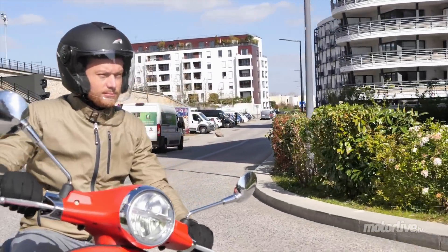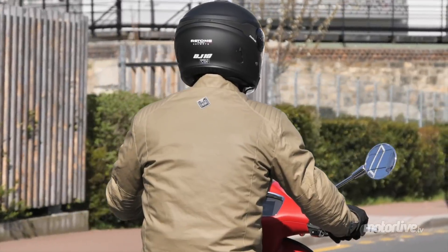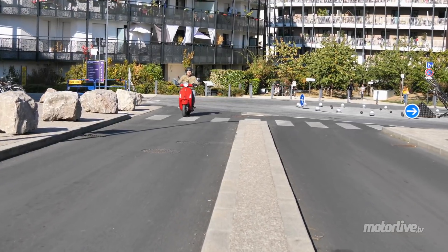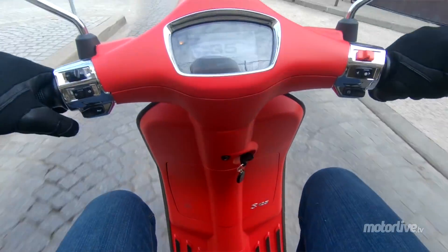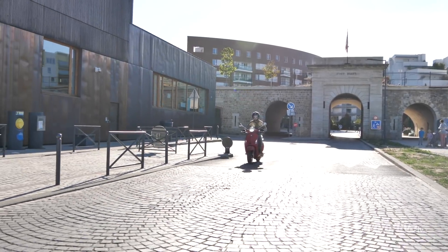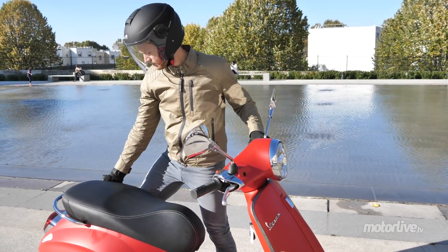La Vespa Primavera S s'est offert le peu d'équipement qui lui manquait. Certes, elle fait l'impasse sur quelques aspects pratiques comme une béquille latérale ou une commande de feu de détresse, mais elle répond avec des arguments forts : un freinage puissant assisté d'un ABS efficace, un régime moteur éveillé, et une nouvelle planche de bord connectée au smartphone. Son design intemporel est sublimé par un nouvel éclairage full LED ainsi qu'une cravate restylée. À 4 299 euros, ce sont les économies qu'exige la belle — et finalement, elle les mérite bien.